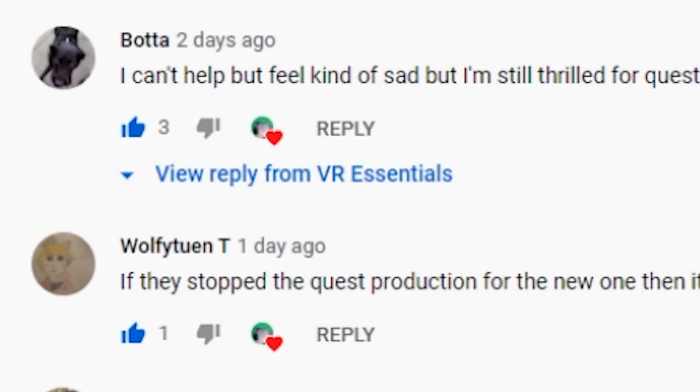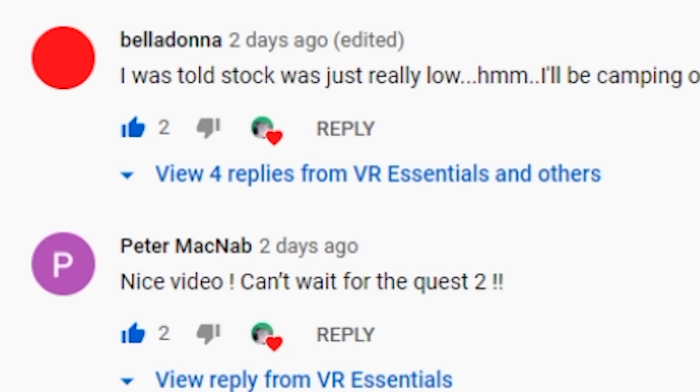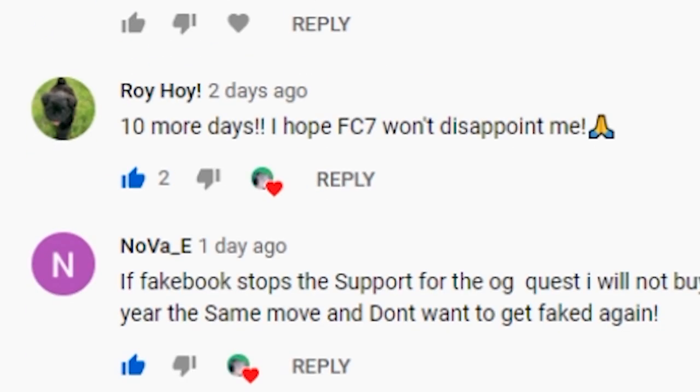Guys, by the way, thank you so much for going to check out the previous video, which is all about how the Oculus Quest has been taken off retail stores online and is no longer being sold globally. There have been so many responses and so many comments — you guys are so awesome. Thank you, thank you, thank you!